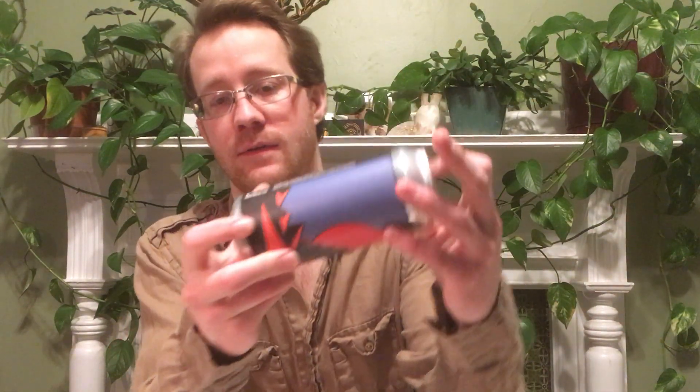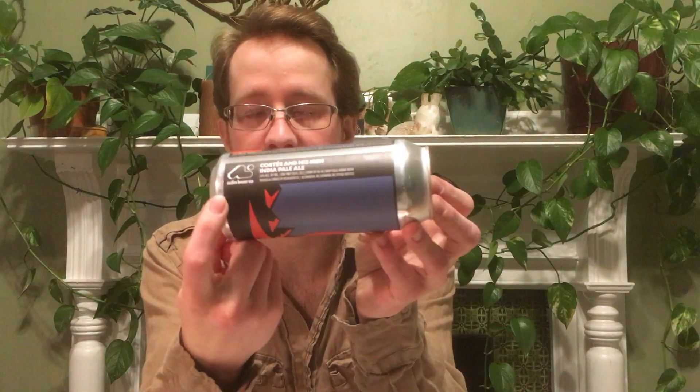Hi, got a brand new brewery to taste today. I got Aslan's Cortez and His Men IPA. I've never had anything from Aslan before. Sometimes their stuff would be on tap up here, but I never tried any of it.